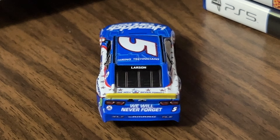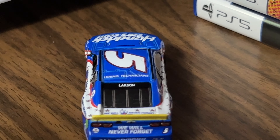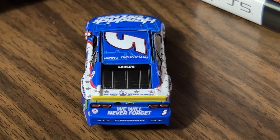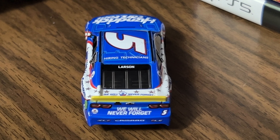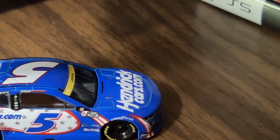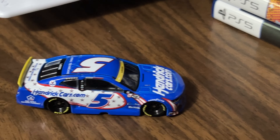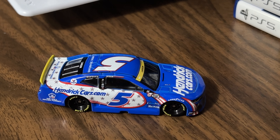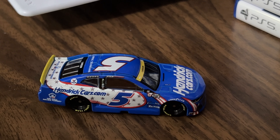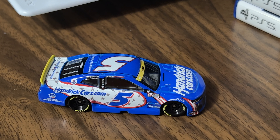On the back it says 'We Will Never Forget' across the trunk and on the bumper. This side is the same as the previous because it is not a raced-win version. They did a really nice job on this car.